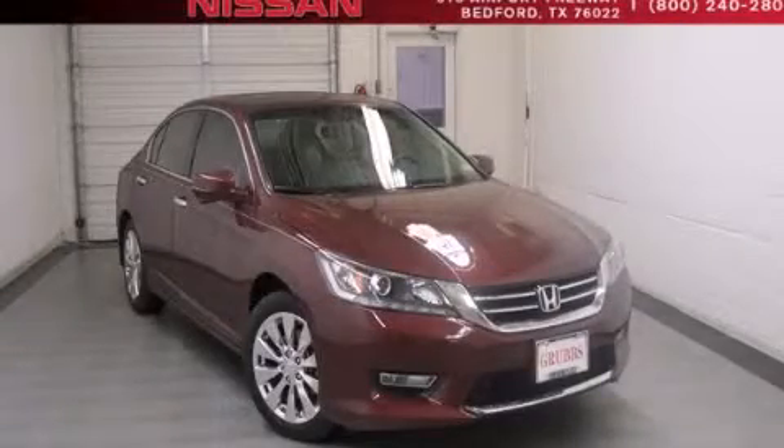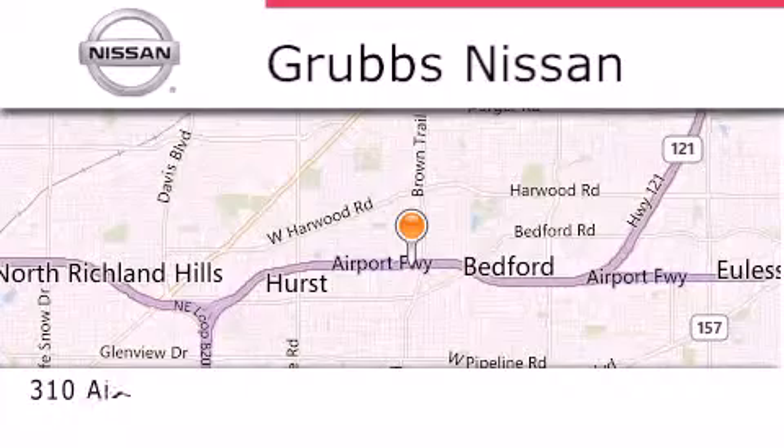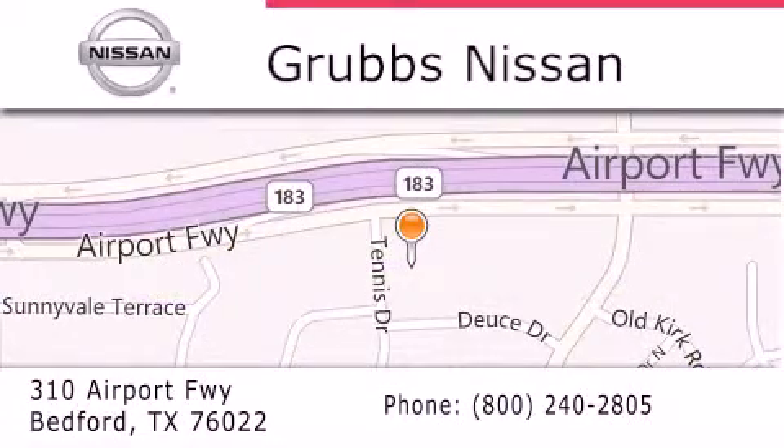Please call today to reserve this vehicle for a test drive. Thank you for considering Grubbs Nissan for your next luxury vehicle. If you have any questions, please visit our website, give us a call, or stop by our dealership located at 310 Airport Freeway in Bedford.